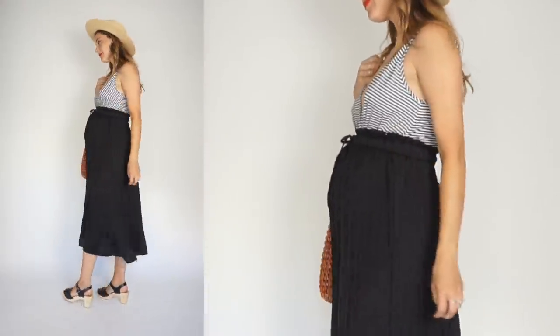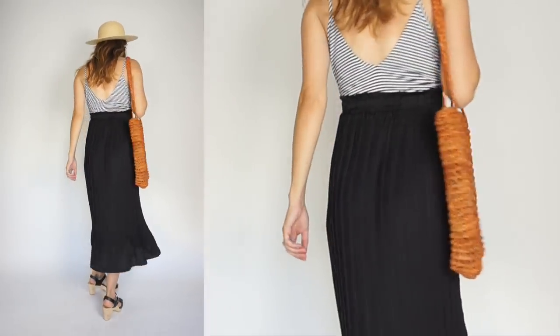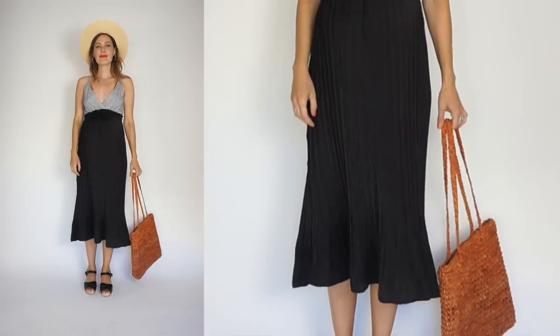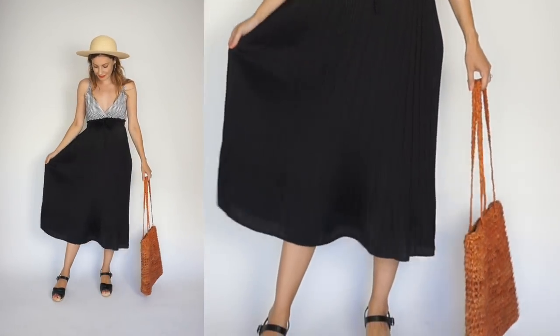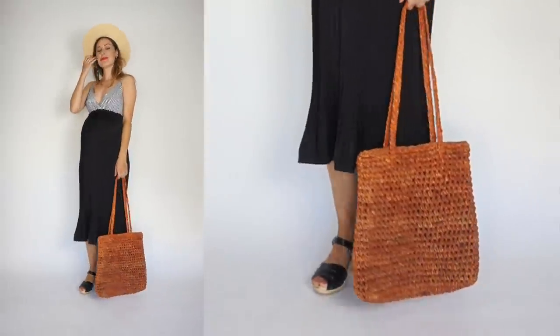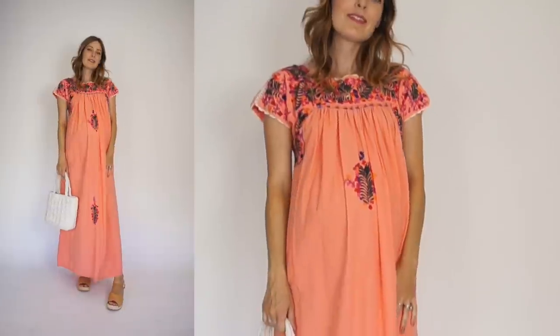For this next look I put on a thrifted black and white striped bodysuit and threw on my absolute favorite black skirt from a brand called Modern Citizen out of San Francisco — it's a gorgeous plissé skirt. I paired it with my Rio Grandes in black, a red lip, a hat, a woven bag, and the outfit is complete. I love it whenever I get to wear this.